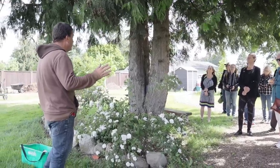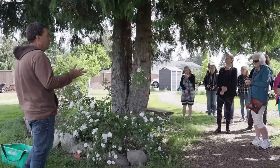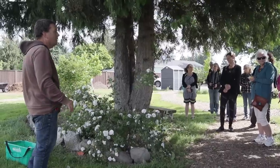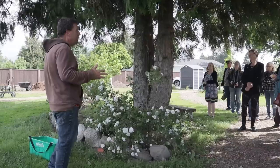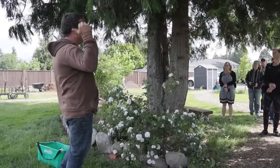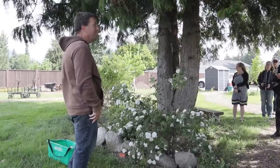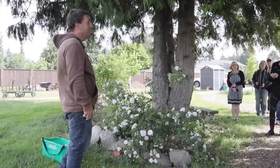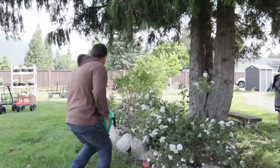I think that covers everything on my agenda for the video. You're very welcome to wander as long as you want around the garden, and I'll be available. Also, if there was something in the greenhouses you were interested in buying, we have a full greenhouse of roses in the back. There's complimentary coffee, tea, and cookies on the picnic table, and I'll get some cold drinks too — I wasn't expecting the sun to come out. Thank you so much.